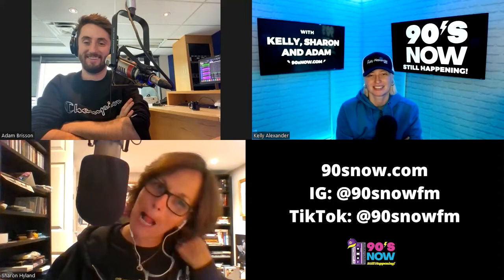It's an honor to hear that — thank you, Carolyn. Thanks everyone for listening and watching. We appreciate you guys very much, truly and honestly. Find us wherever you do, and pass it on to your friends and neighbors: hey, check out this fun show called 90s Now — still happening!